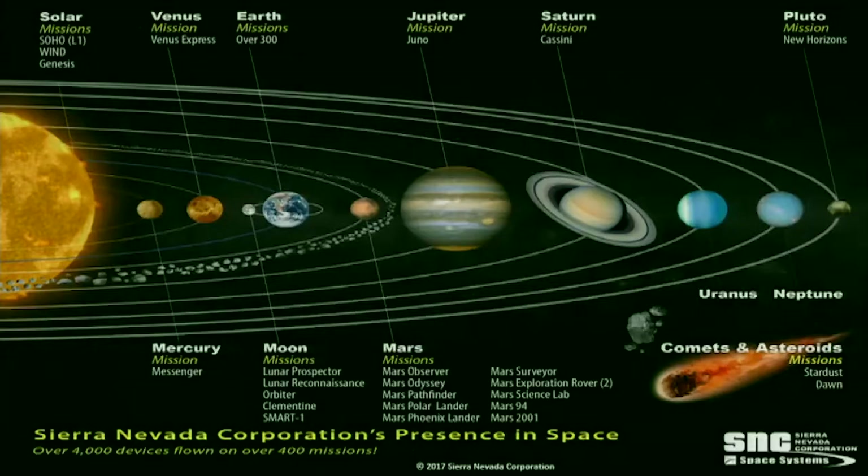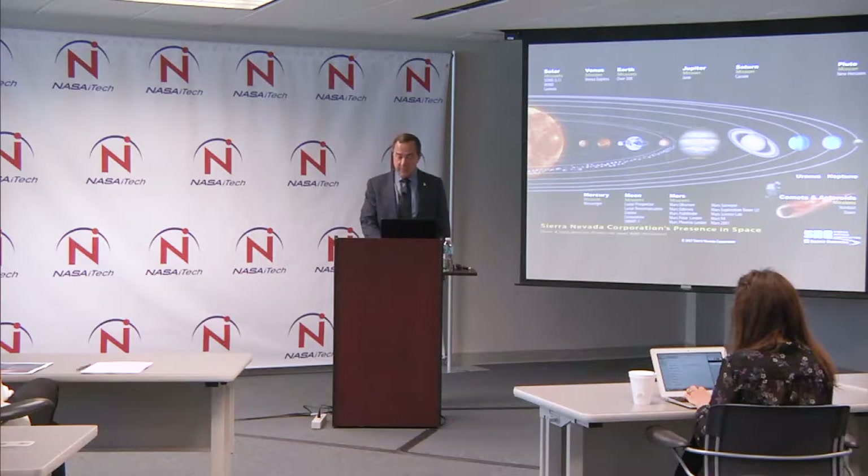We've been fortunate through this journey to do things I would have never imagined. We've been to seven planets with something we've built. We've been now the closest we've gone to the sun. And we've been on a mission that has gone just about the furthest past Pluto on New Horizons. We've visited comets and asteroids and been to Mars as many times as any company in the space industry.